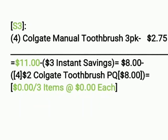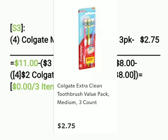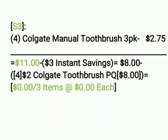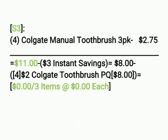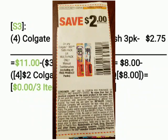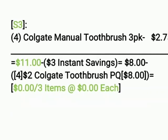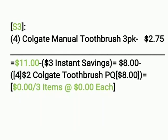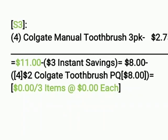Scenario three: we're going to get four Colgate manual toothbrush 3-packs at $2.75 each. These are 3-pack toothbrushes, a little more at $2.75, and we're only getting four — so it makes $11 even. Our $3 off instant savings comes off making it $8. We hand over four of the $2 Colgate toothbrush paper coupons — four times two is eight — so eight minus eight makes it $0, or three items at $0 each. That's before tax; I don't include taxes because everybody's taxes are different.